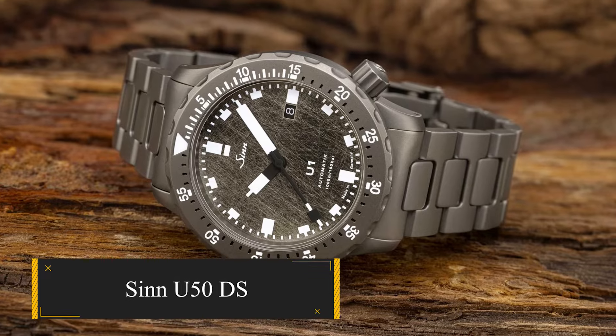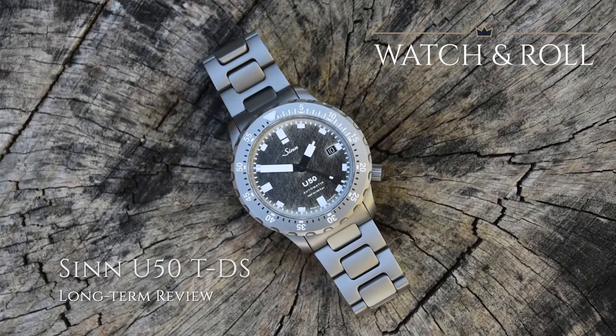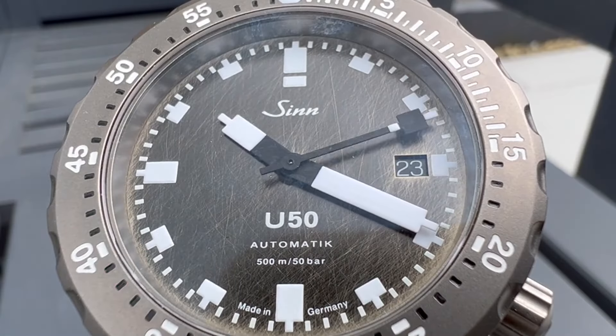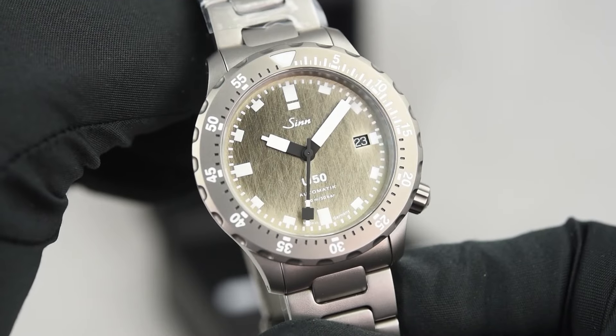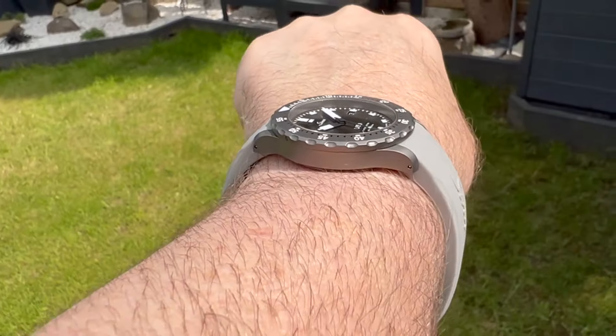SINN U50DS. The latest addition to SINN's revered U50 collection, tailored for serious diving adventures, this timepiece exudes dive readiness with a robust 500-meter water resistance and a functional captive safety diver's bezel. Yet its standout feature lies in the mesmerizing dial, achieved through a unique grinding effect that captivates in various lights.